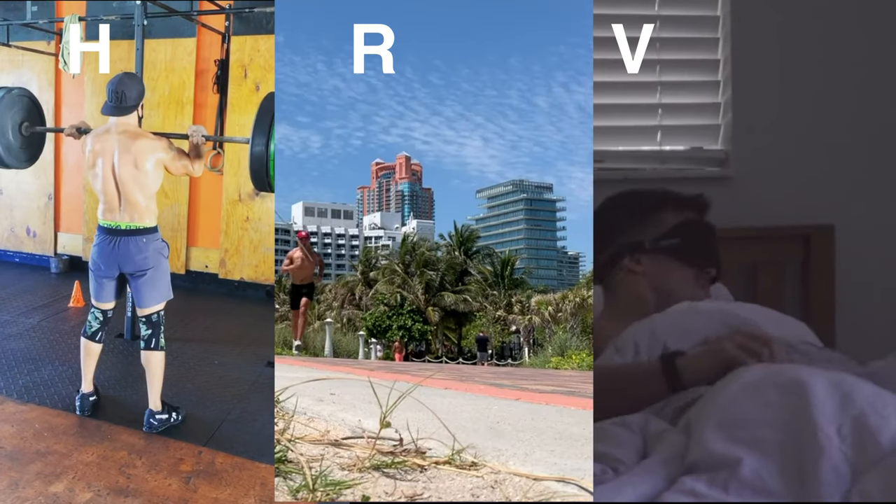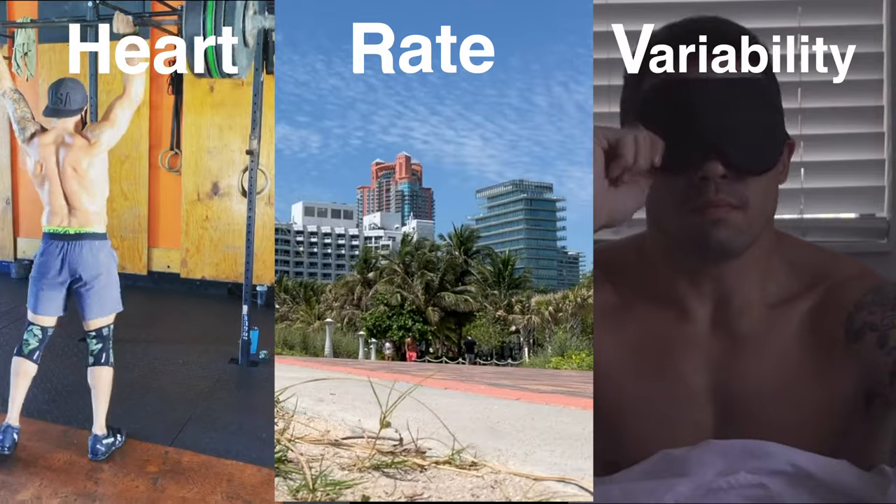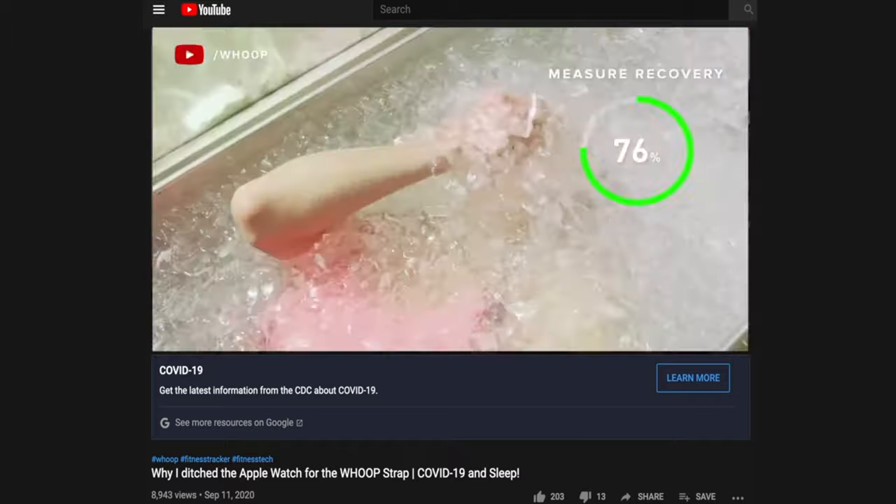HRV — heart rate variability. What's going on guys, Wes here with another Whoop breakdown. If you're new to the channel, I don't just do videos — I focus on health, wellness, and fitness tech products by giving an objective perspective using underlying intellectual property, clinical studies, and other sources to give consumers the best perspective when spending their hard-earned money on these products.